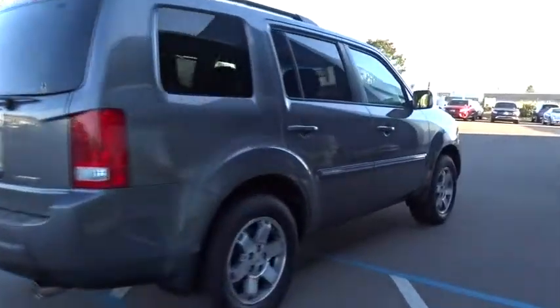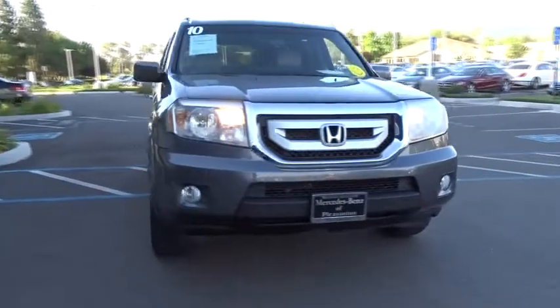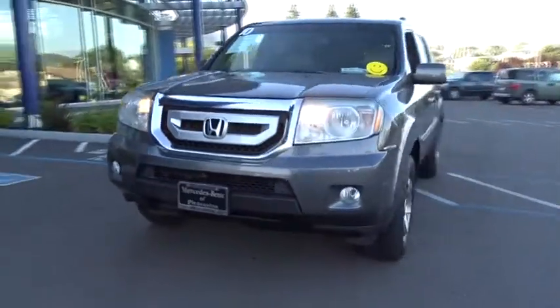Traction control. Backup camera. CD changer. Power passenger seat. Steering wheel audio controls. Navigation system. Keyless entry. Anti-lock braking system. Stability control. Tow hitch.